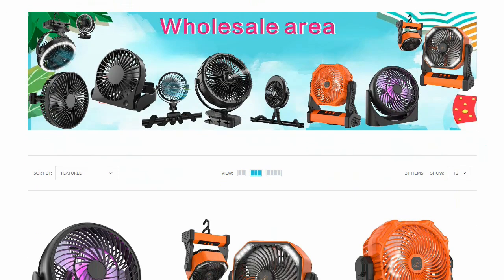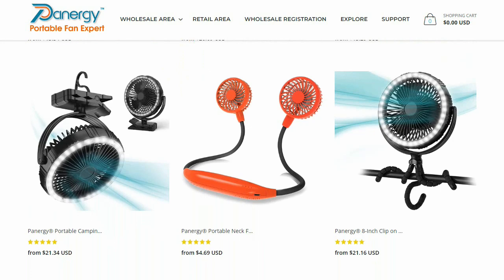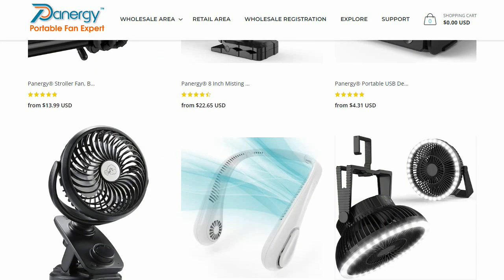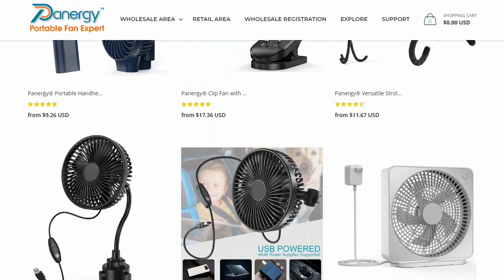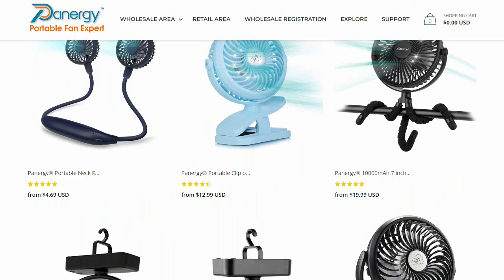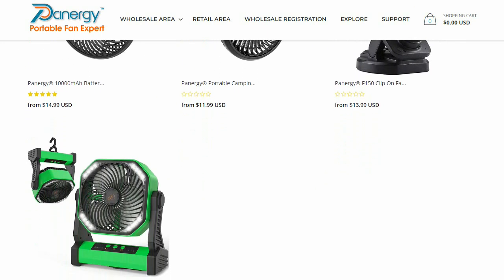Panergy is a pioneer in finest campers and stroller fans company in America. They manufacture desktop fans, industrial fans, hanging fans, hand fans, and car fans, which are used in various scenarios. Panergy uses environmentally friendly materials and delivers high quality products that protect the health of customers and reduce environmental pollution.